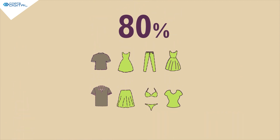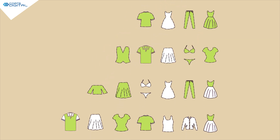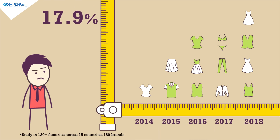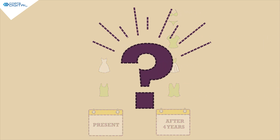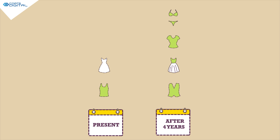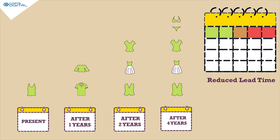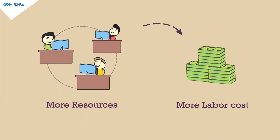80% of the styles worldwide are fast fashion. This means more styles with small order quantity. Styles are increasing at 17.9% every year, meaning the number of styles will double in the next four years. You will have to plan and execute twice the number of styles in a reduced lead time to meet your output. This will demand more resources, hence even more labor cost.